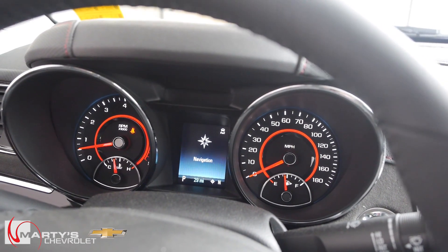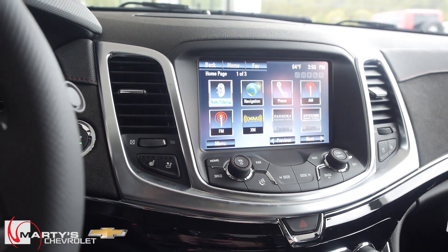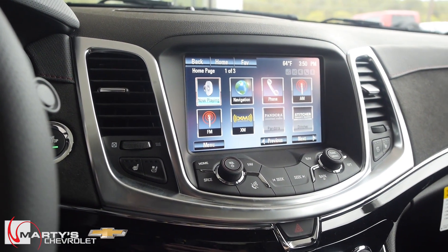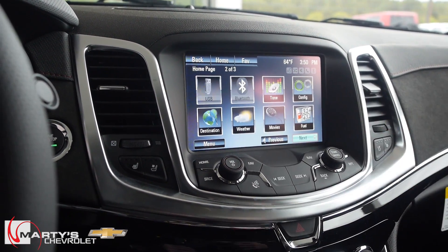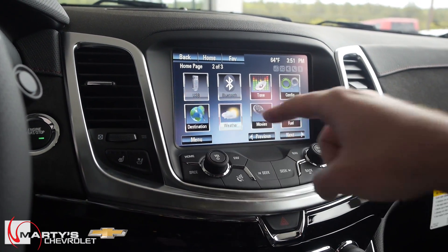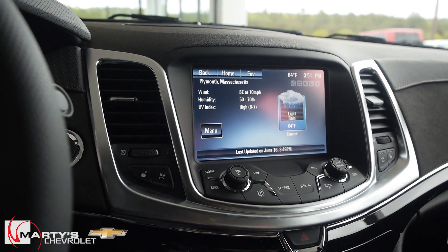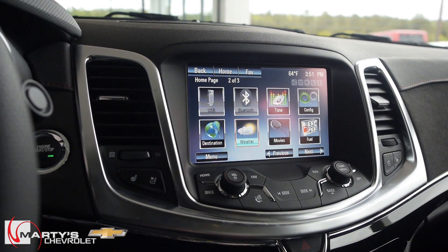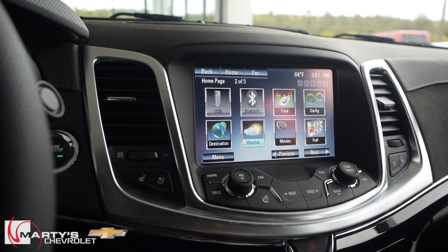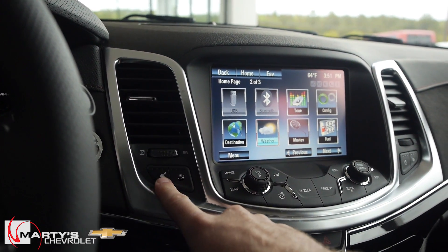On the right you have your Chevy MyLink display which does just about everything — AM, FM, XM, Pandora, Stitcher radio, navigation, full Bluetooth, and smartphone integration. You can even check the weather — light rain, thanks for telling me, very well aware. Make sure if you are looking into this car or any GM product, you have them go through the Chevy MyLink system with you, because it's one of the best features on these new cars.